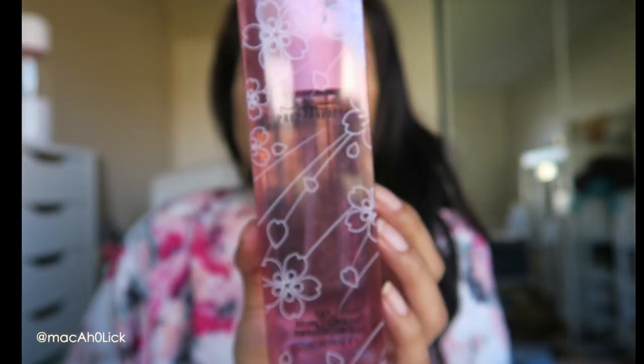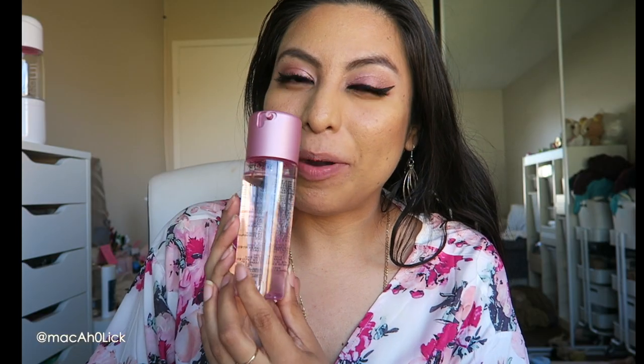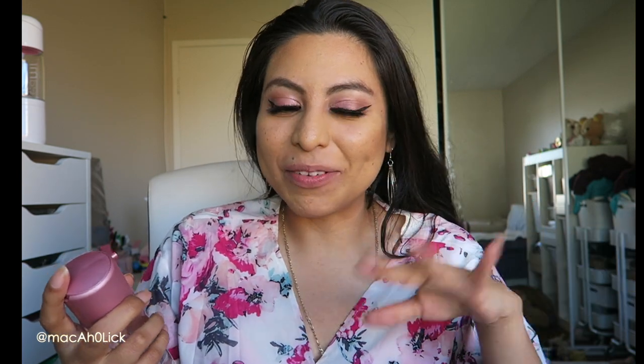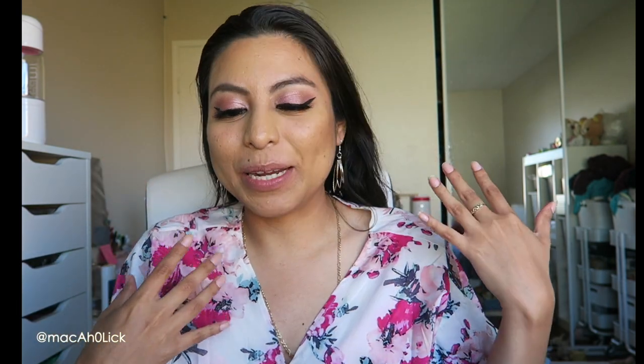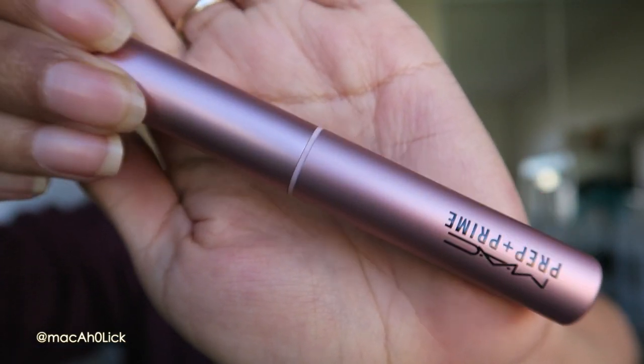Without further ado, I'm going to start off by showing you the box packaging for the collection. It's this really nice, super plastic but nicely tinted pink box. Next we have the MAC Prep and Prime Fix Plus in Sakura Cherry Blossom. I'm a sucker for Fix Pluses, and Sakura on top of it? Forget about it. I'm getting so many backups of this — I absolutely love it.